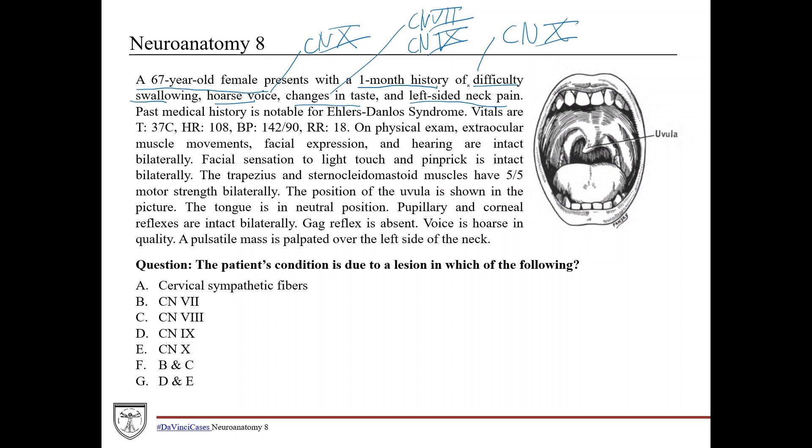Past medical history is notable for Ehlers-Danlos syndrome. That's significant because they can have joint hypermobility and other musculoskeletal problems. They can also have cardiovascular problems such as aneurysms, so you definitely want to keep that in mind.